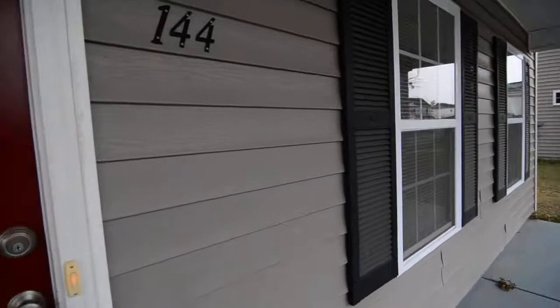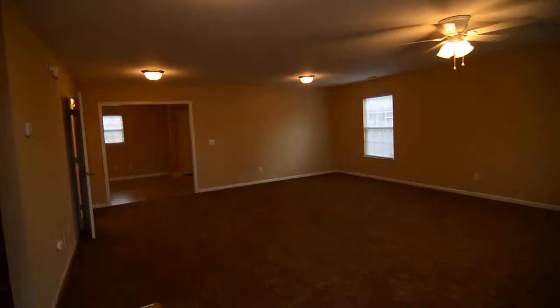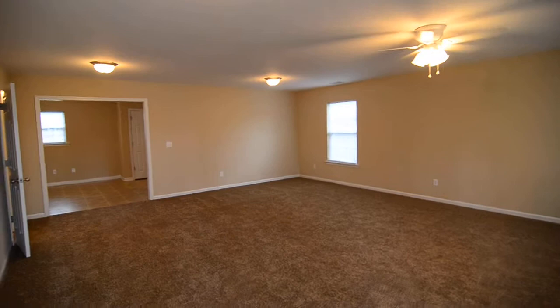We'll go ahead and take a look inside. Before we enter, there's a covered front porch at the front of the house. You step inside and you have a huge open living room with vinyl flooring here in the entry.